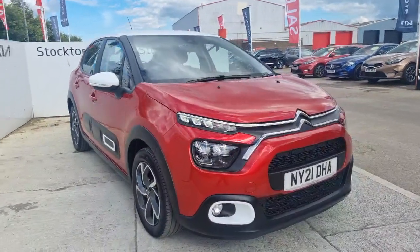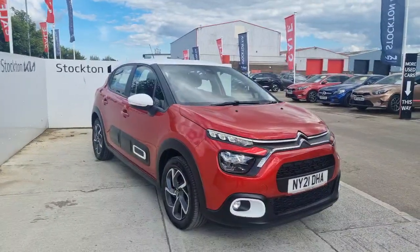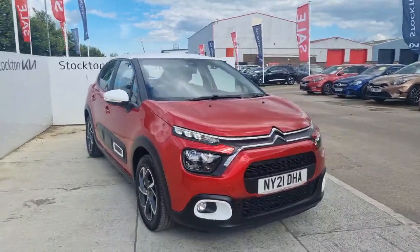Hi guys, welcome to Stockton Kirkland's beautiful 2021 Citroen C3 Shine model. It's a 1.25 speed petrol manual for just under 32,800 miles.